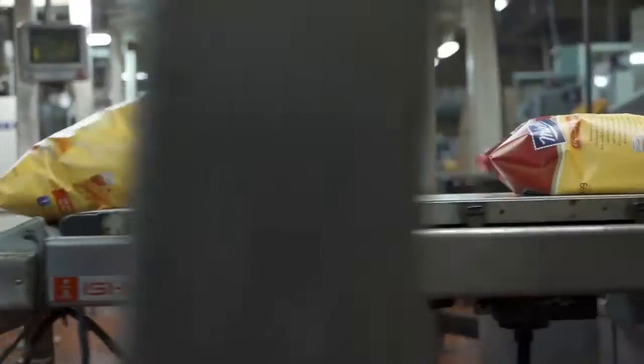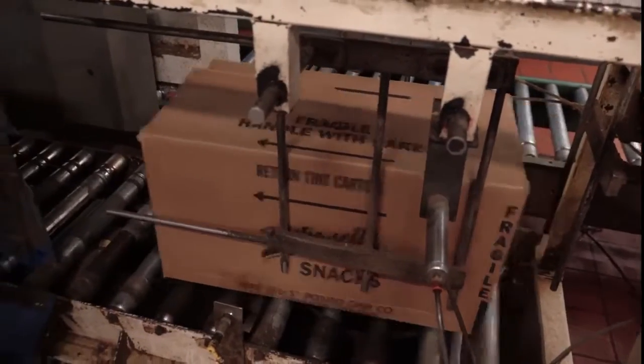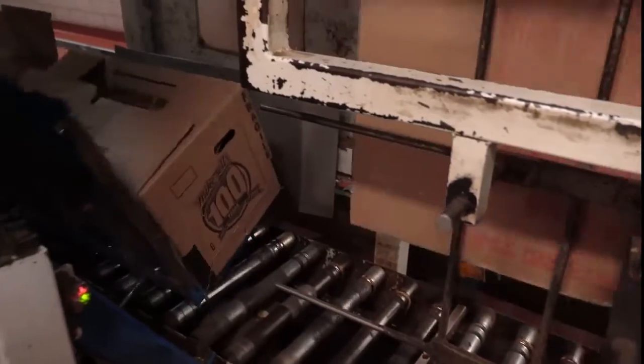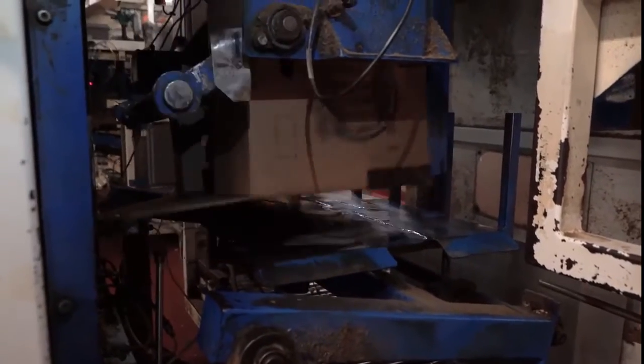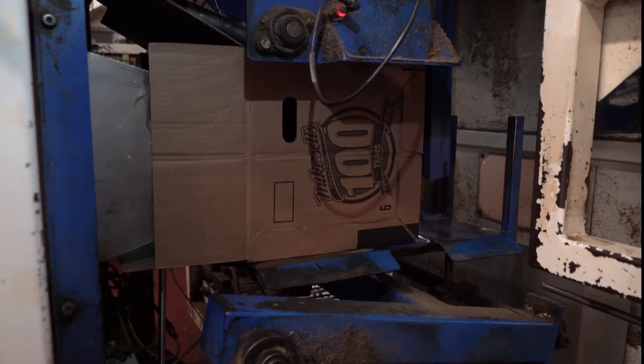The filled bags head down a conveyor belt and pass over a scale. Any bag that is too heavy or too light is rejected by a blast of air to be recycled. Most bags are already the correct weight, so they head to the automatic case packer. To help save the environment, Mikesell's reuses their cardboard shipping boxes for several trips before they are then recycled.